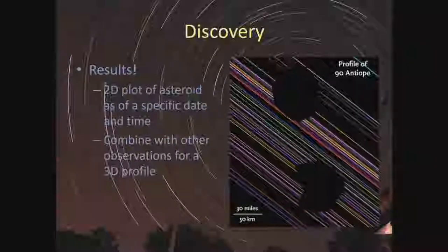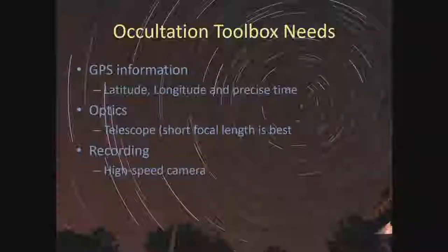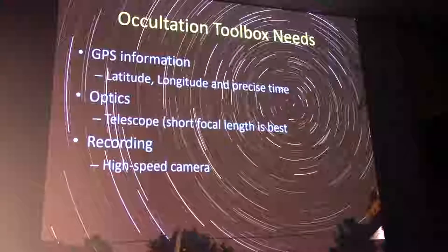We can learn an enormous amount about these objects without actually being able to see them directly. So, what do you need? You need GPS-level information — precise latitude and longitude on Earth, and precision in time. All those tightly coordinated measurements come from GPS-level timing. You need optics — a telescope, generally with a shorter focal length, because you get a bigger field of view and light concentrated onto fewer pixels, giving you a better signal-to-noise ratio.